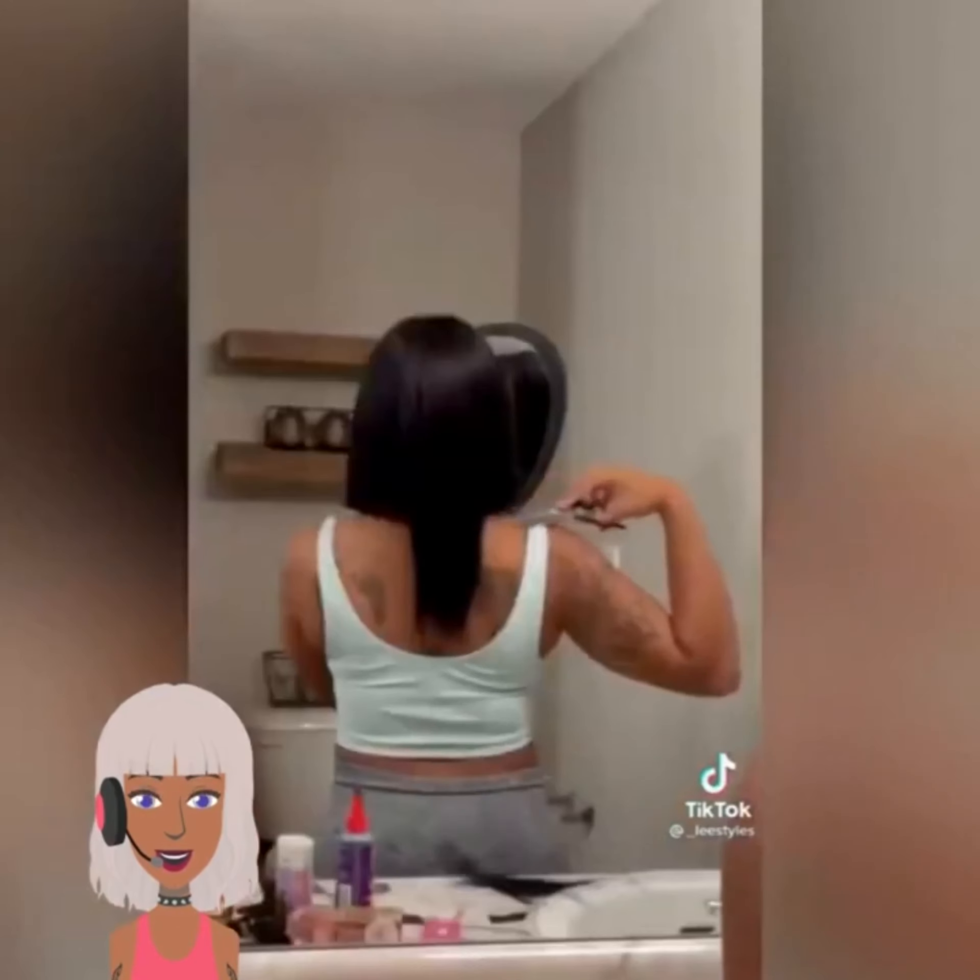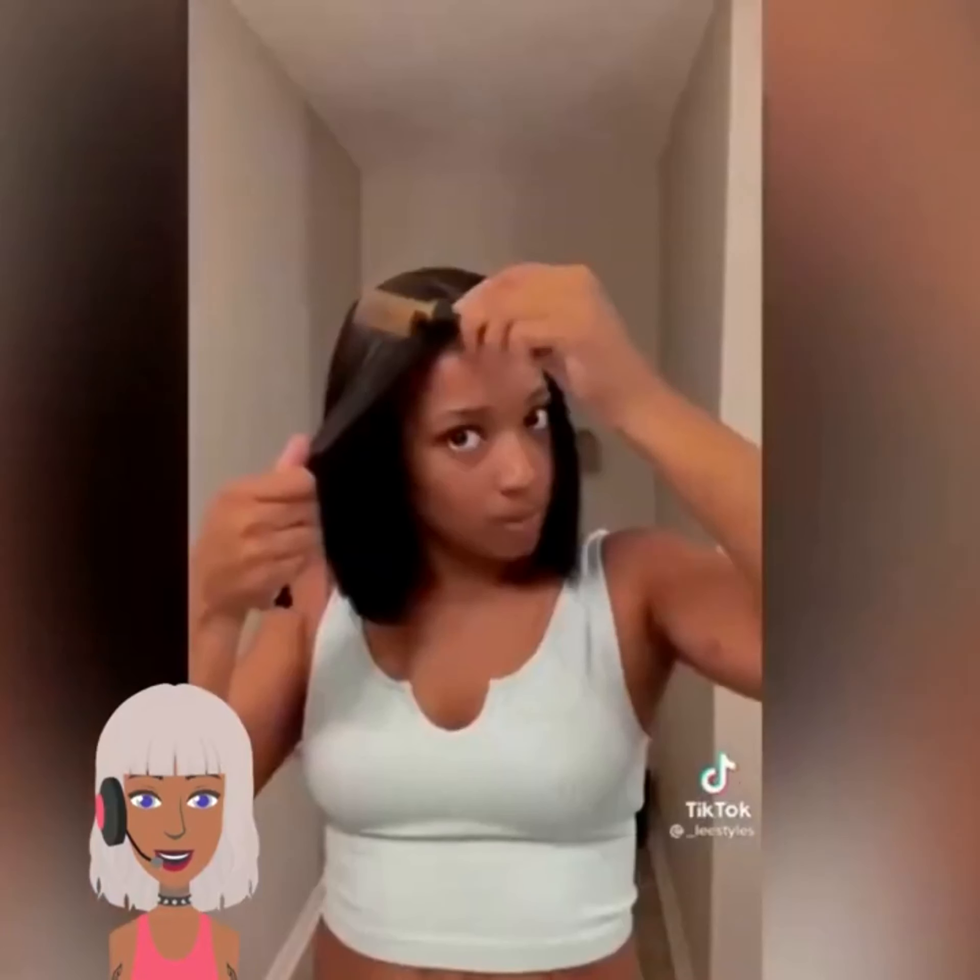And we have someone cutting their hair into a bob. Looks like she did a blunt cut. Very cute, stylish look.